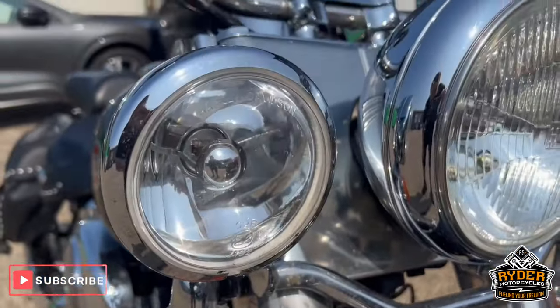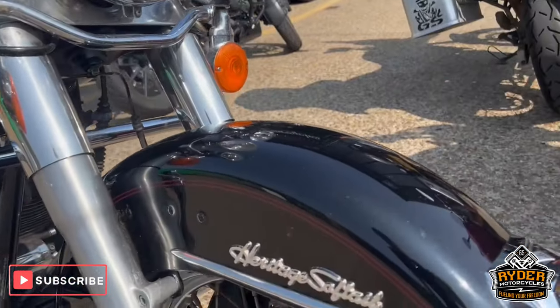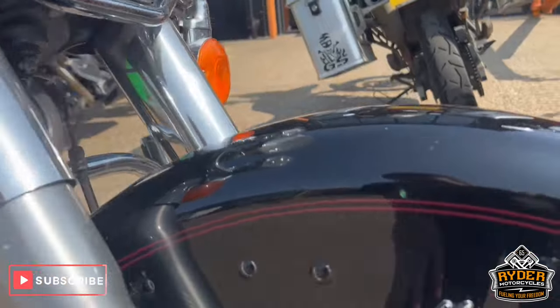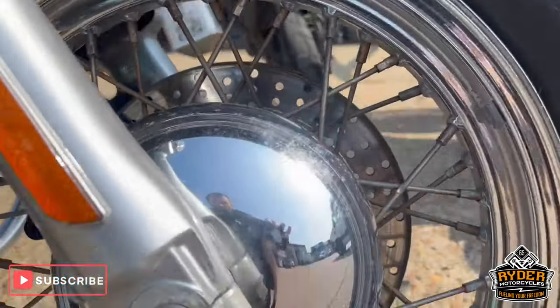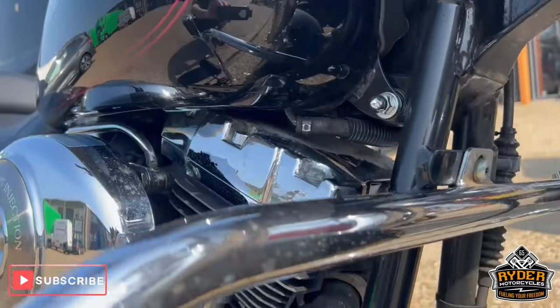The fork legs are nice, as is the mudguard. There's a little bit of corrosion on the wheels and mottling — we'll try and polish them up. All the frame looks nice.